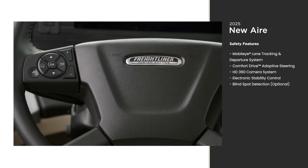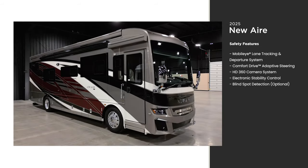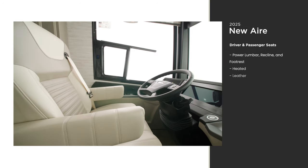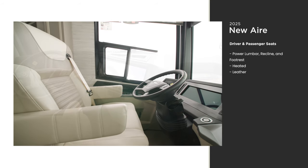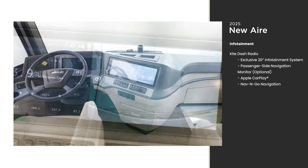It also includes a host of standard safety features to help you keep an eye on the road around you. New in 2025, the furniture throughout the New Air is covered in real leather, and that includes the captain's chairs. The Excite Dash radio packs a lot of opportunity into our exclusive 20-inch infotainment system.